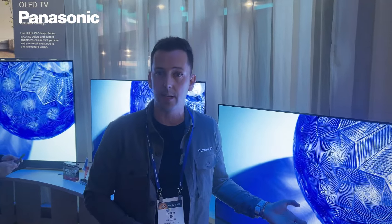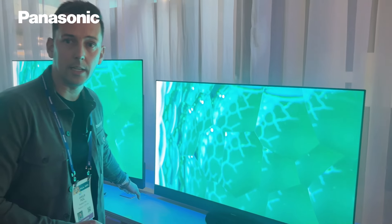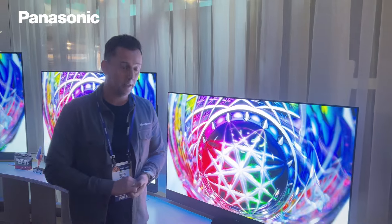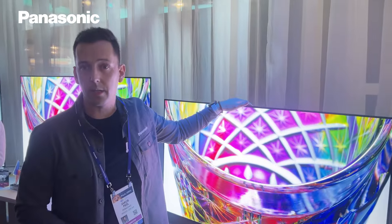New MLA panel technology, new processor inside — ACX Pro Li Mark II version. We have also stunning sound, we call it 300SK Pro, with built-in subwoofer, front firing speakers, side and up firing speakers.